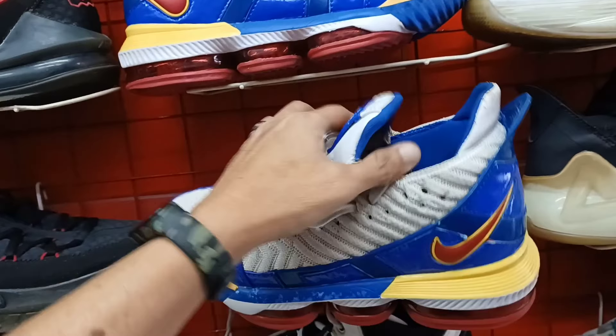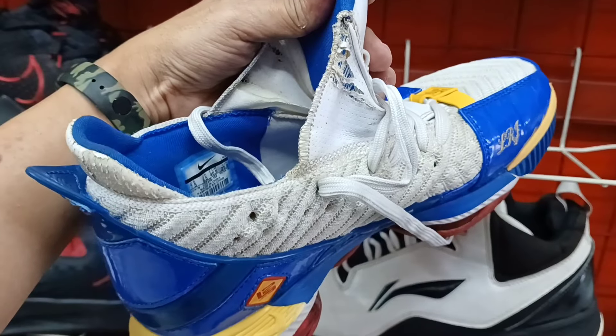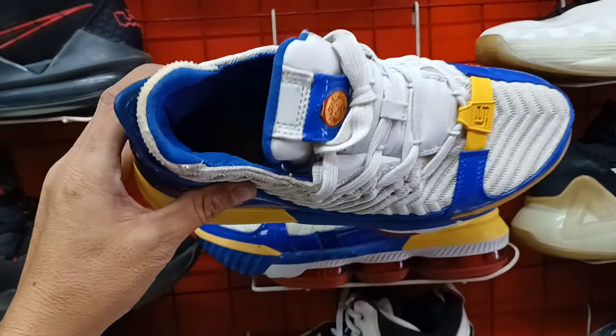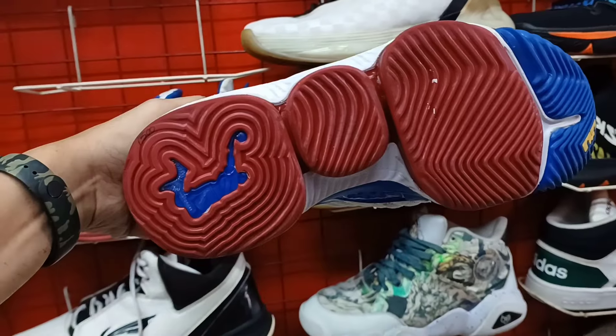Good sole ilalim na ito. Size 7.5 dito sa Lebron James na ito. Ganda pa ng colorway. 1,500 lang.